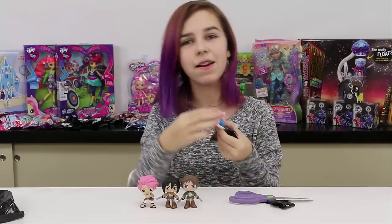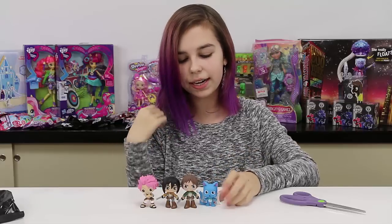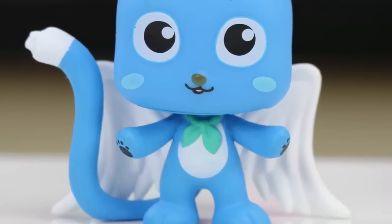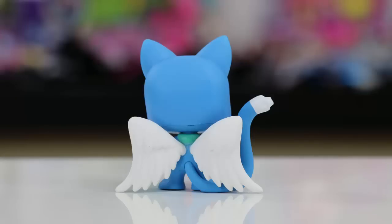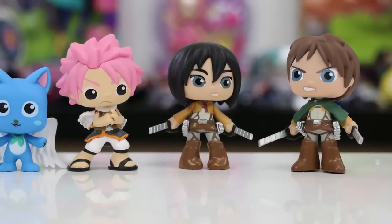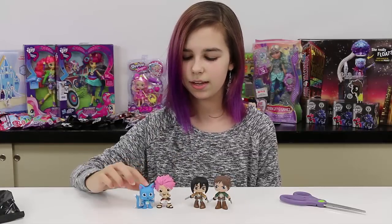We got the Fairy Tail one that I wanted — the winged cat! It's even smaller than the others. It's blue with a long tail, little paws — I like the paws, that's the best part — and wings and a little scarf. It's so cute and has very chubby cheeks. So we got two Fairy Tail figures and two Attack on Titan figures.